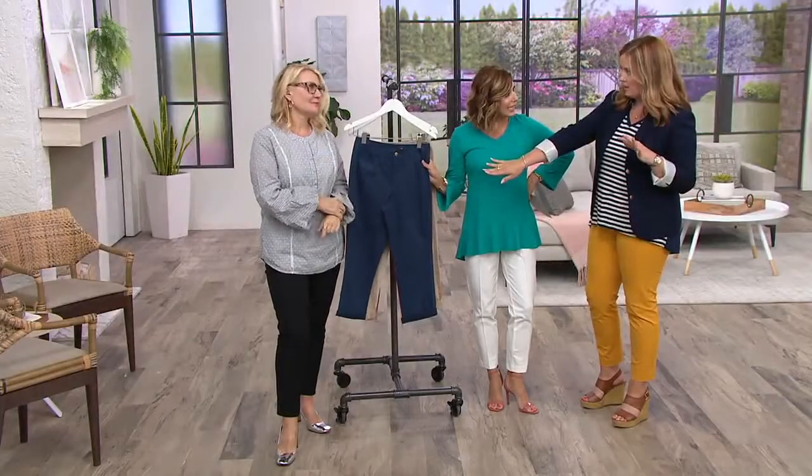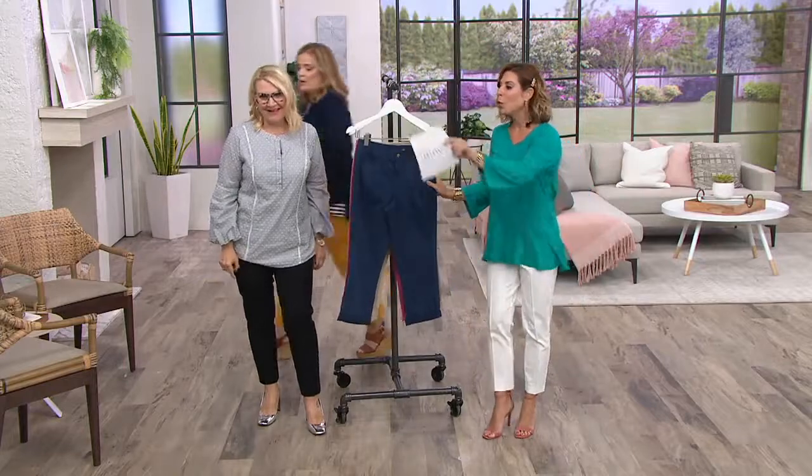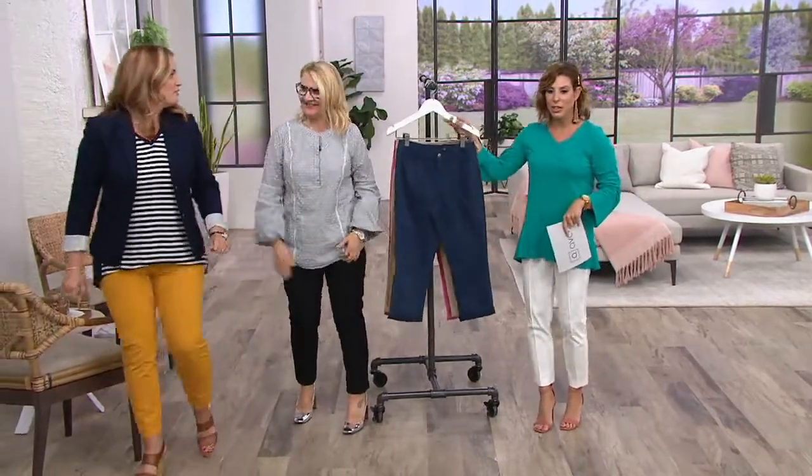This is my favorite length of pant in the whole world. Crop. I need to hear more. I'm leaving. Bye-bye. Okay, well, stay right there so you can hear everything you need to know.